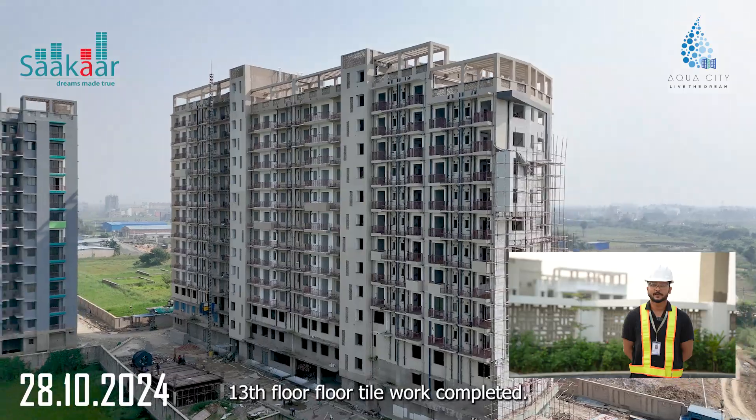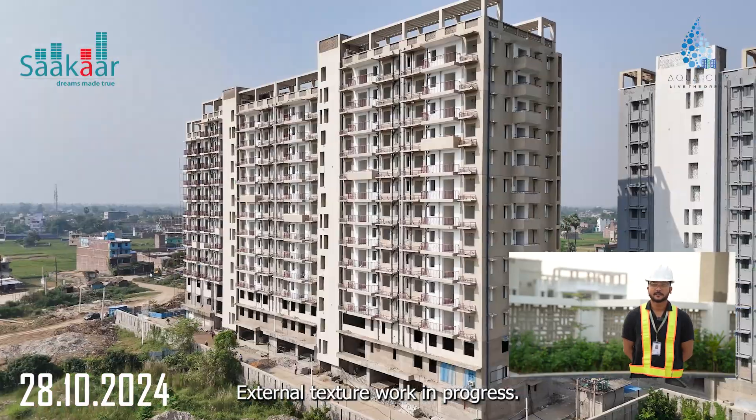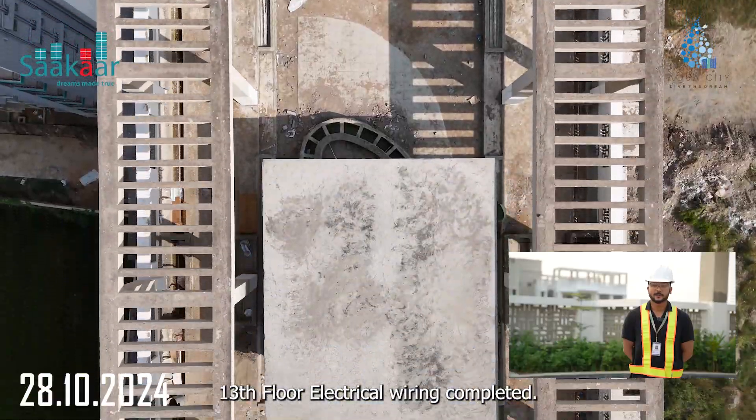13th floor floor tile work completed. External plaster work in progress. External texture work in progress. 13th floor electrical wiring work completed.